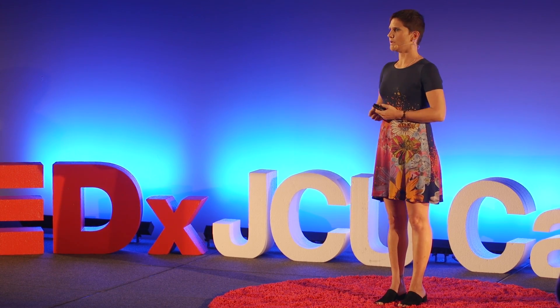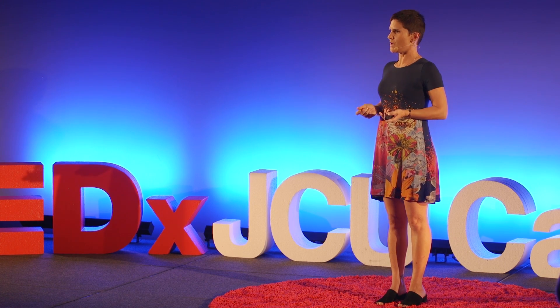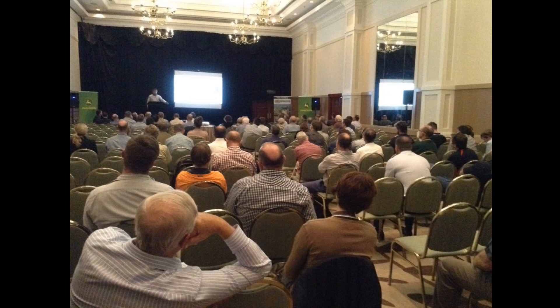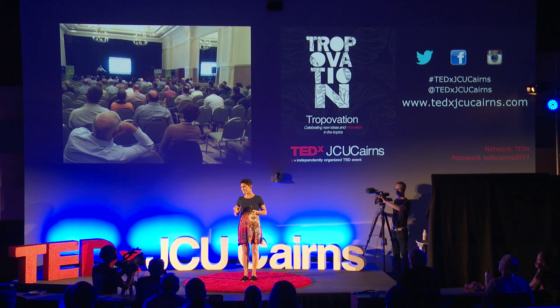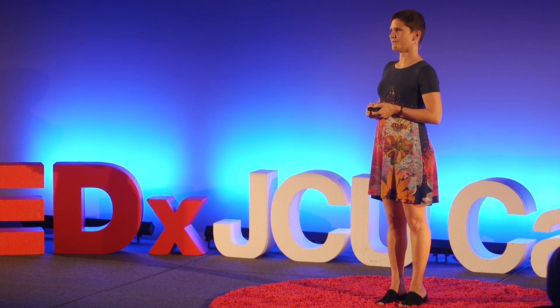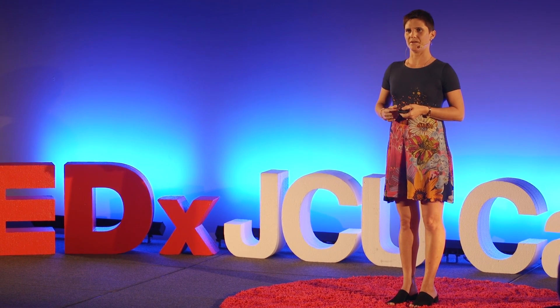I've known for many years that I'm a minority in the sort of work that I do. In the first technical conference that I went to back in 2000, I was stunned to see that there were only about 15% women. This is a standard conference that I attend, and this one was taken earlier this year — so the statistics haven't really changed that much. So again: where are the women?